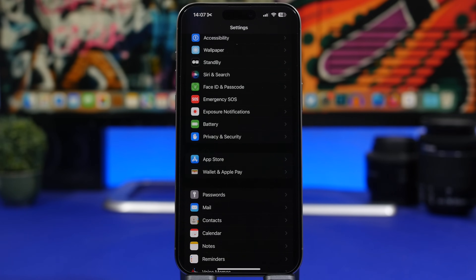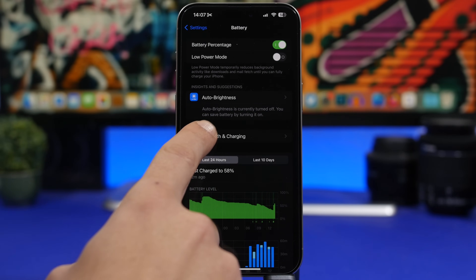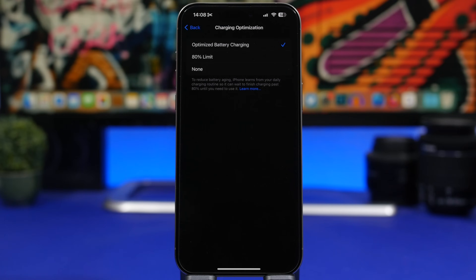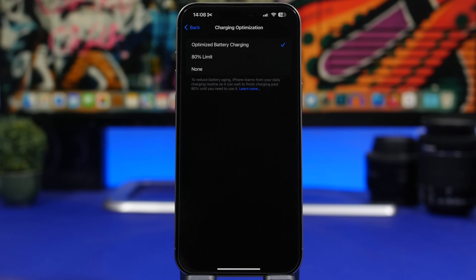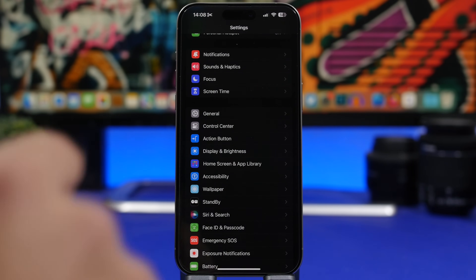For the last five settings, these are ones I always suggest people check after updating to new software. First, go to Battery, then Battery Health & Charging. I suggest you always keep Optimized Battery Charging turned on. If you have an iPhone 15, you can even set the 80% charge limit, which is even better. If you don't have that option, make sure Optimized Battery Charging is always enabled.